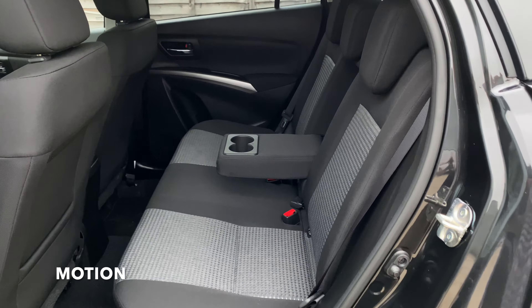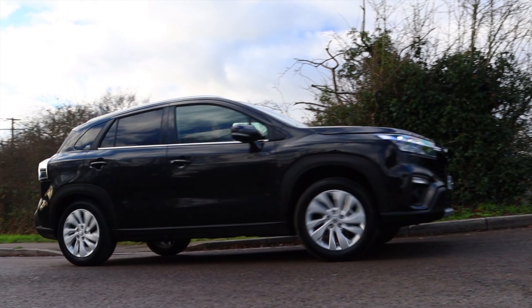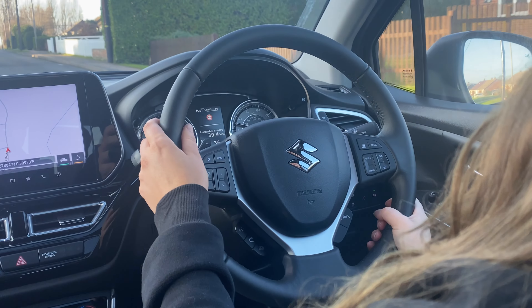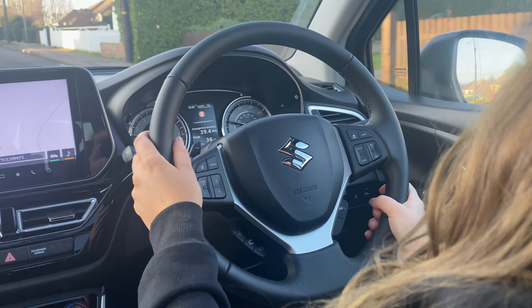Both cars are fantastically capable SUVs which offer tons of specification. The S-Cross Motion is an incredibly well-specced car compared to its competitors and more than enough equipment for most. However, if you want the confidence of a four-wheel drive system and the added luxuries like a panoramic sunroof and a 360-degree parking camera, then we would recommend going for the Ultra.